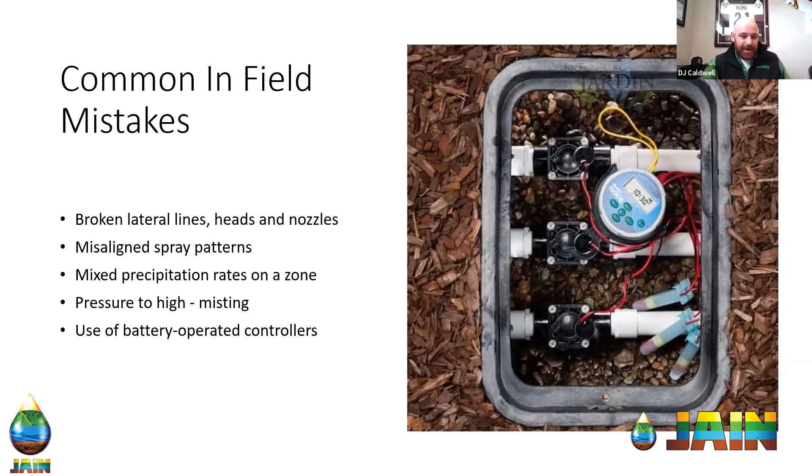One thing most people don't think about, but that I've seen single-handedly blow a budget, is the use of battery-operated controllers alongside a smart controller. They're great and have their place — if you have new plant material and a broken wire to your solenoid, you have to get water down somehow. But where they become a problem is when they get forgotten about, or the contractor doesn't have the time to track down that broken wire. A battery-operated controller programmed only once a year could potentially wipe out all the savings that the rest of your zones are seeing through ET Water or any other smart controller.